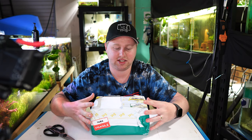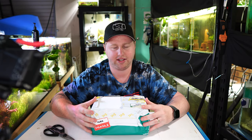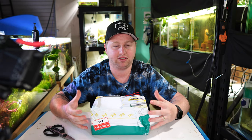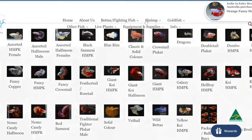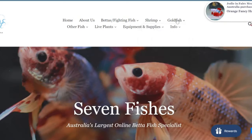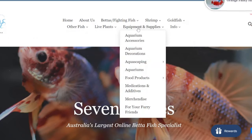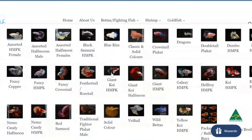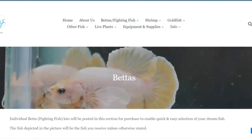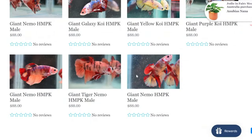So this is a box from 7fishes.com.au, a really great Australian supplier of some really nice bettas, including wild bettas. What I really like about the website is that they do what-you-see-is-what-you-get — they have individual photos of a lot of the bettas, a huge range, and they've also started to introduce things like apistogrammas, catfish, shrimp and all sorts of goodies. I really like the site and I can't help myself every time I have a sneaky look at the website I end up ordering stuff.